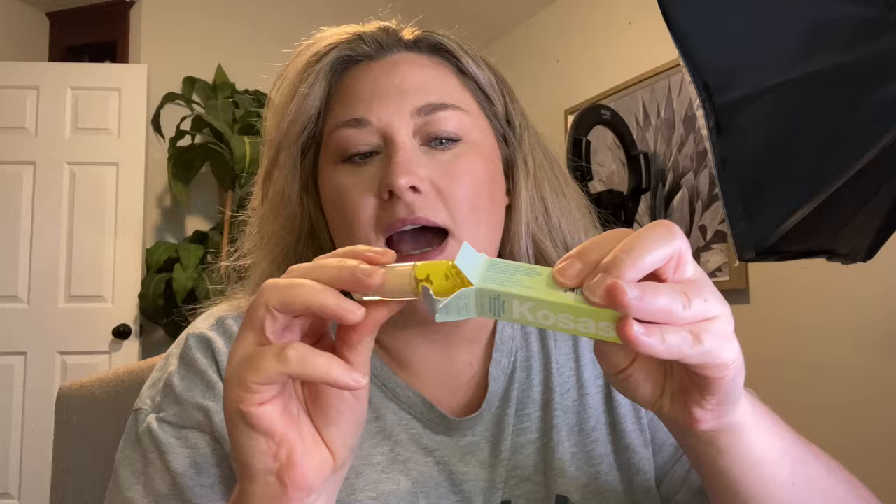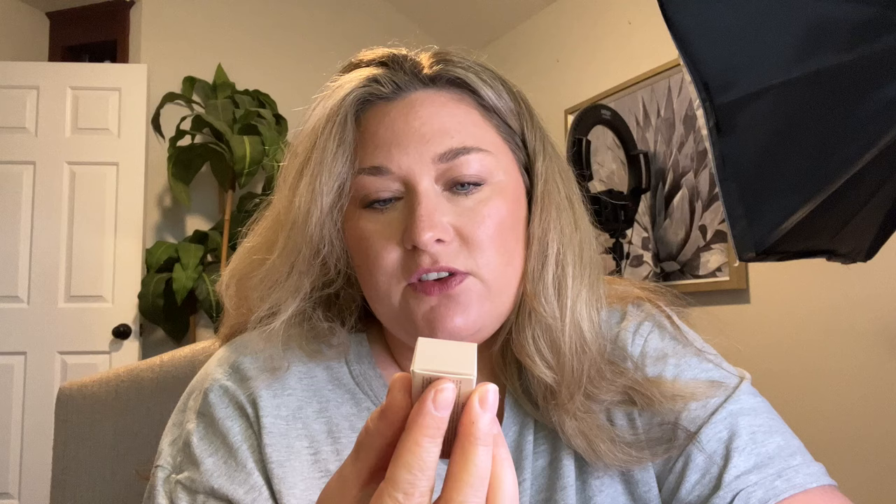I also got the Kosas Revealer Super Creamy and Brightening Concealer. I see so many people use this. What I noticed the most about the product is the packaging - how pretty that vibrant top is. I didn't try this today, we shall try it together. So those three things. With my order at Sephora, I got to pick a couple of free sample products. I got the Summer Fridays Cloud duo oil-free gel cream, and then I got a honey infused hair oil - it's the cutest package.